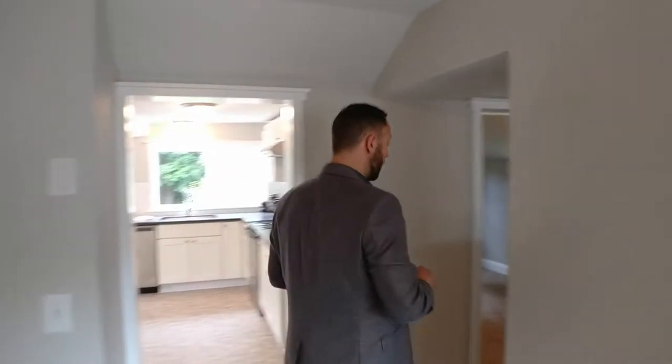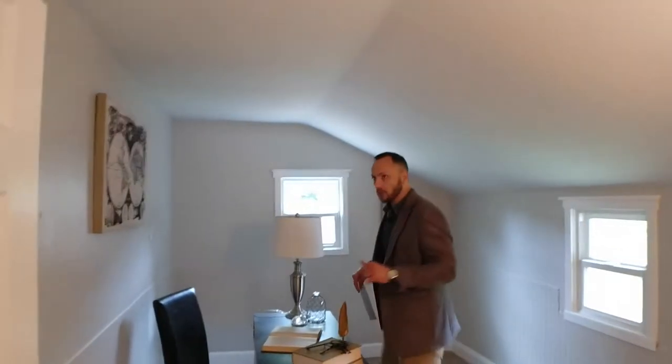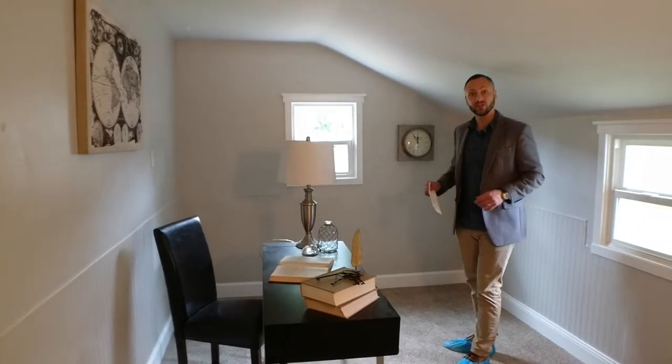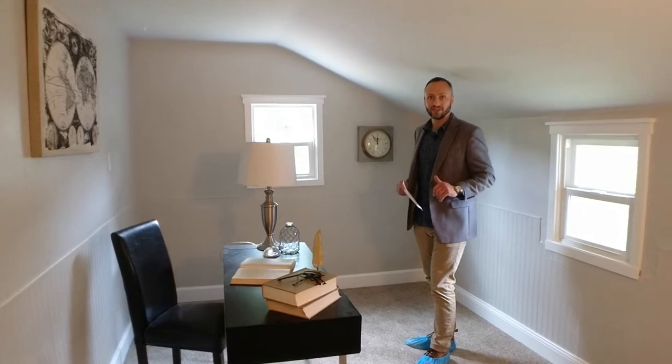Following me this way, we have one of the three bedrooms. Some might also call this a bonus room because it doesn't have a closet. In this case, they've staged it as an office, and I think that's a perfect use of the space — as an office, reading room, or crafts room in the house.